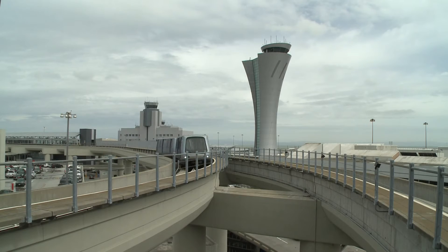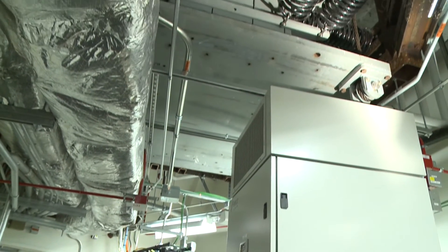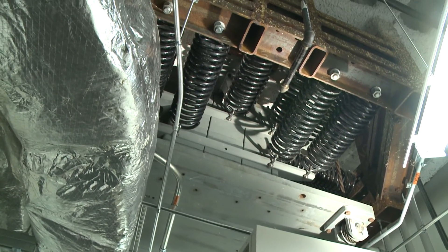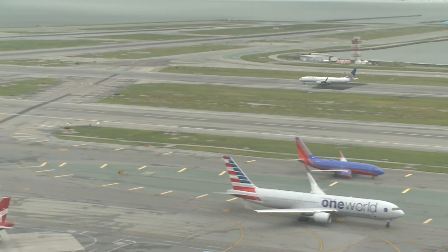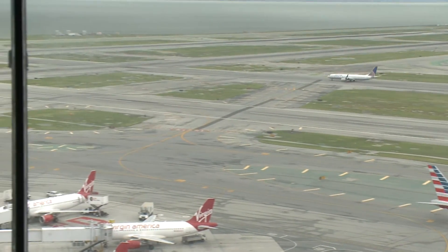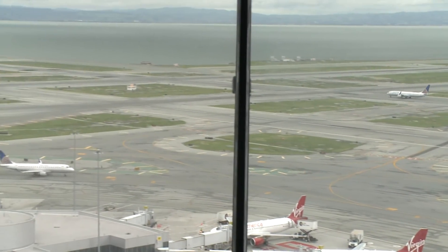And that's the system. The tower also features an innovative system to limit structural sway caused by high winds common in the region, while the strategically offset controller cab provides clear, unobstructed views of all runways.